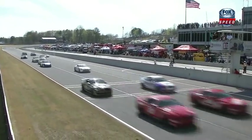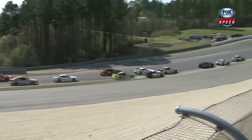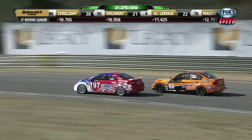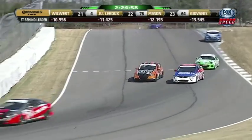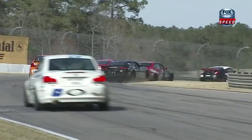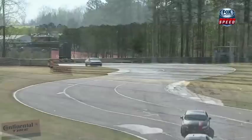They're green, heading down into this very tricky turn one. There's some argy-bargy in the back of the pack. Dorsey, Corey Fergus there in the second position, starting to feel some heat now from the number 56 car of Jesse Coombs. This was as we were cutting away to the highlight package — Eric Curran kind of got pinched.